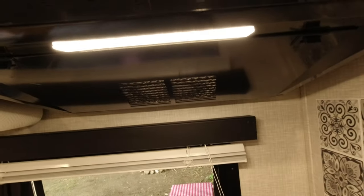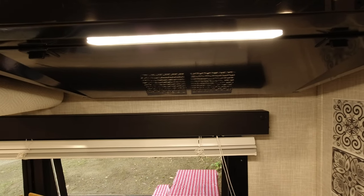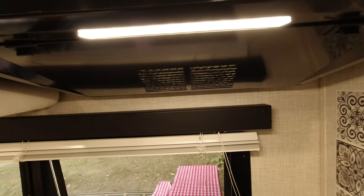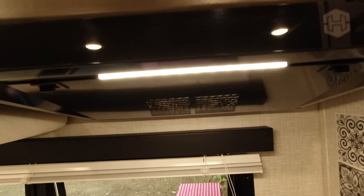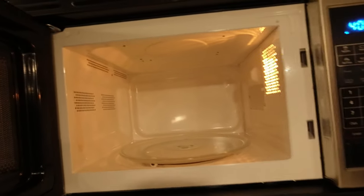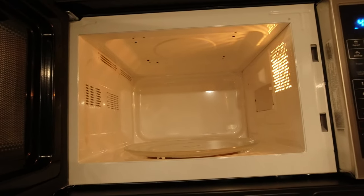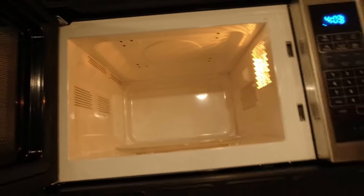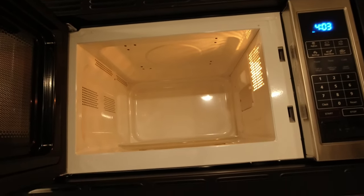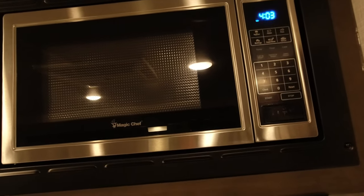Up here is the vent with a light and a fan — which comes in handy because every time you cook the smoke detector goes off. It's also got a really nice microwave. I'm five foot seven and I have a hard time seeing up in there — it's on the high side, but it works really well and we use it all the time.